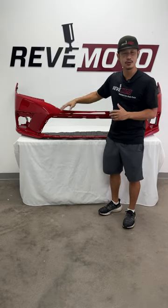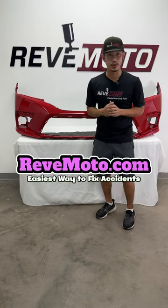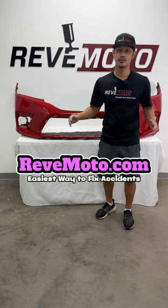But again, we just don't paint it red — we paint it any color that your car comes in. So if you guys need this particular bumper, go to RedMoto.com, your pre-painted auto body parts source, where we ship to all 50 states including Canada, and you install the part yourselves without the help of a body shop.